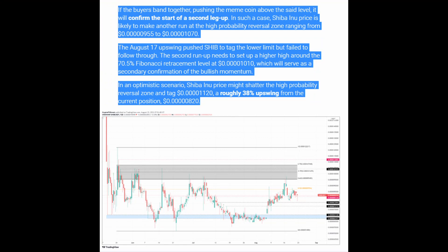The analyst says Shiba Inu's price is likely to make another run at the high probability reversal zone ranging from 0.95 to 1.07. The August 17 upswing pushed SHIB to tag the lower limit but failed to follow through. The second run up ideally needs to set up at a higher limit around the 70.5% Fibonacci retracement level at 1.0 as secondary confirmation of bullish momentum. In an optimistic scenario, Shiba Inu may shatter that reversal zone and tag 1.1, which would be a roughly 38% upswing from the current position of 0.8.